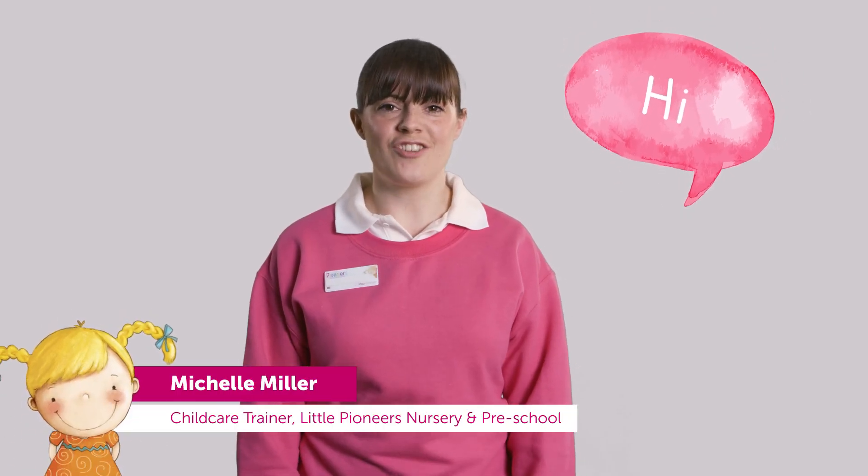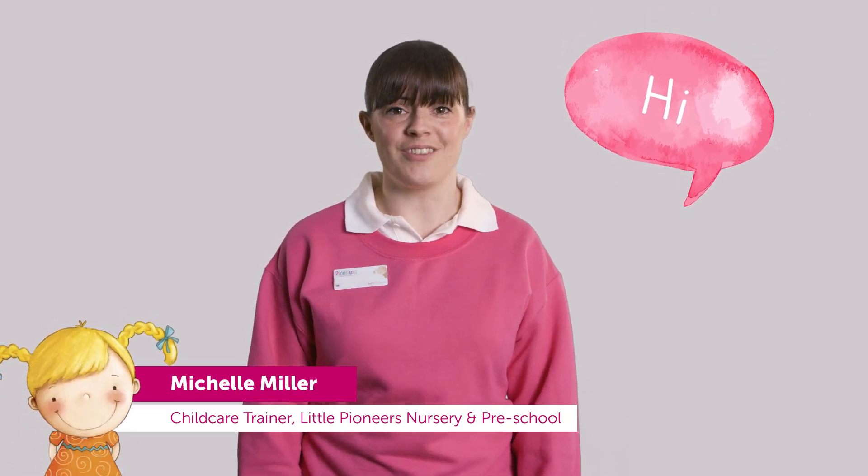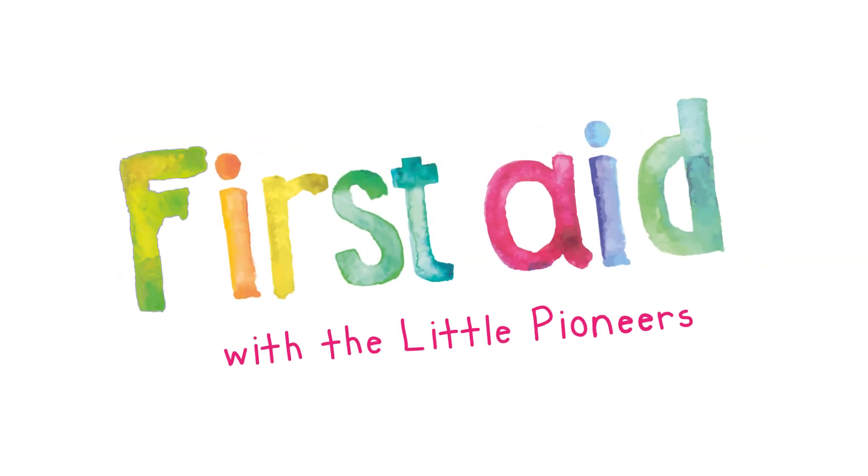Hi, I'm Michelle and I'm the childcare trainer for the Little Pioneers Nursery and Preschool. I'm going to show you what to do if your baby is choking.